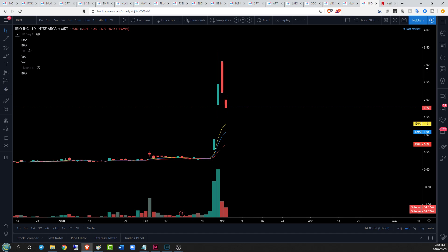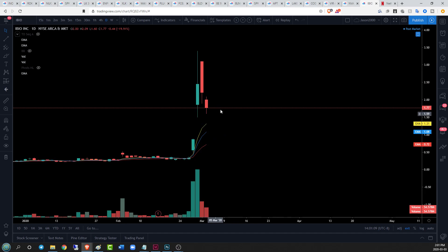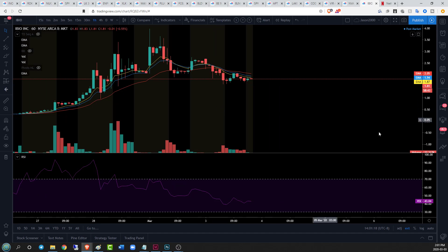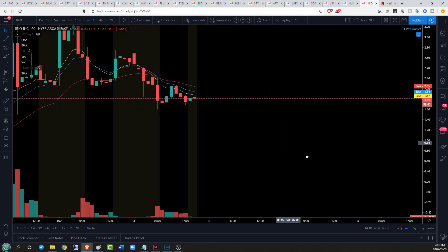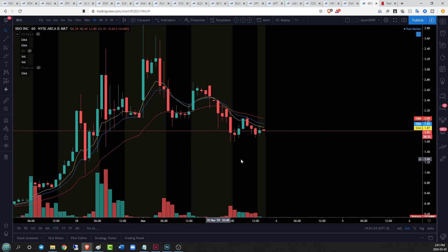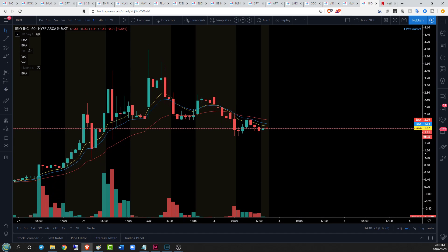IBIO shows a pretty sound rejection from that high — a big red candlestick, another red candlestick, volume decreasing, a little bit of dip buying, but we saw that yesterday too so not a lot of clarity. The question is: are we getting into bounce territory? On the hourly timeframe, we are not bouncing — we've not been oversold because we're doing a stair-step on the way down: lower highs, lower lows, that's the name of the game.